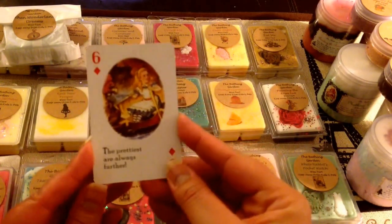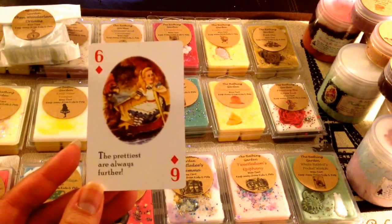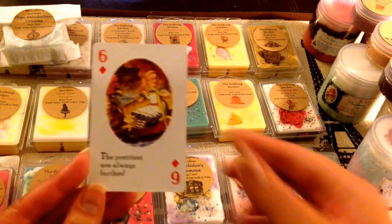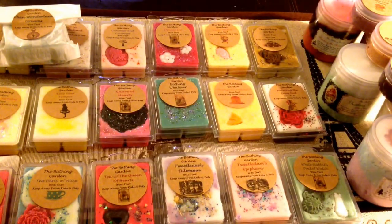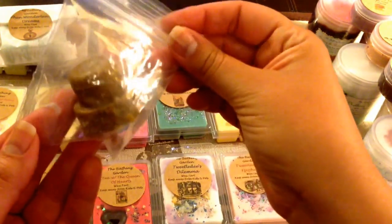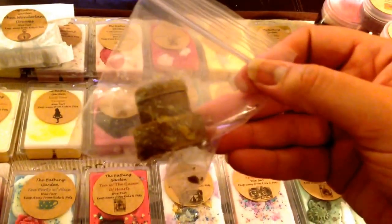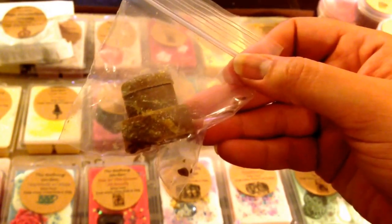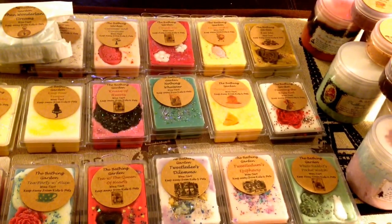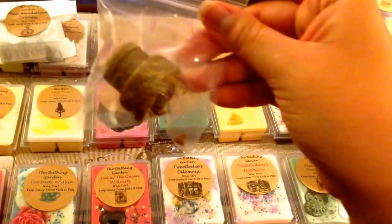So it was really cute — she included in the box an Alice in Wonderland playing card. This is the six of diamonds and it says 'the prettiest are always further.' I thought that was a really cute, nice little touch. And then for samples she did include this little sample here — to me it looks like a cork that you pull out of a wine bottle. But she posted on her website that this is supposed to be like the little cake that Alice eats when she gets bigger. It's supposed to be like caramel, cake, and nuts. It's pretty small, but that's just a fun little sample.